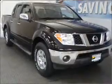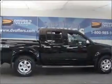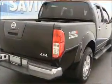You must see this 2006 Nissan Frontier NISMO that we just got into Drivers Village. This Frontier has a 4.0-liter 6-cylinder 24-valve engine and a 5-speed automatic that are ready to haul up to 1,098 pounds.